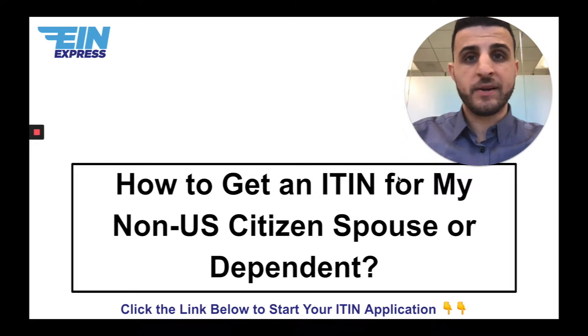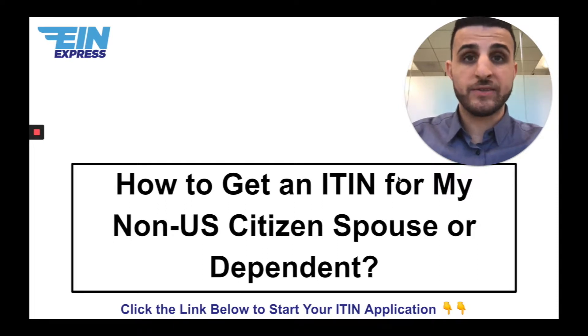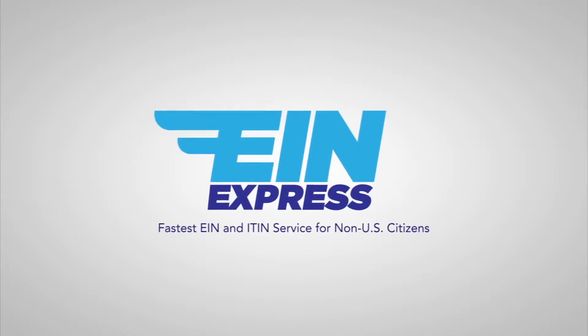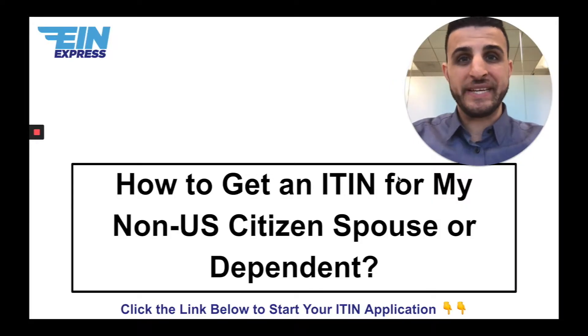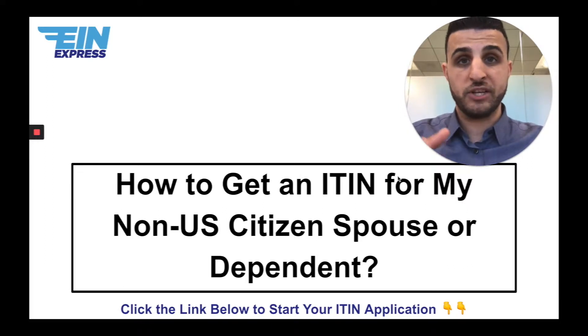Today we're going to be talking about how to get an ITIN for your non-US citizen spouse or dependent. This is Sina Banabi from EIN Express. I'm an IRS certifying acceptance agent, trained and authorized by the IRS to help non-US citizens all over the world successfully get their ITINs and EINs. We've assisted over 2,240 non-US citizens, and we'd love to help you as well.